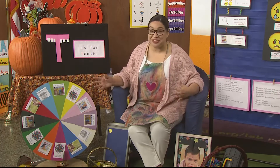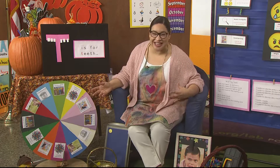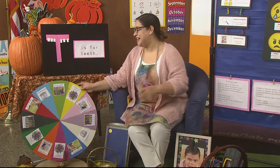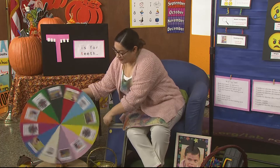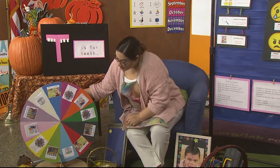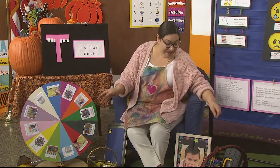I have a special wheel that's going to help us pick a calm-down activity that we can do together. Let's spin our wheel and see what we're going to do today. A sensory bottle — those are super fun. Let me grab one.